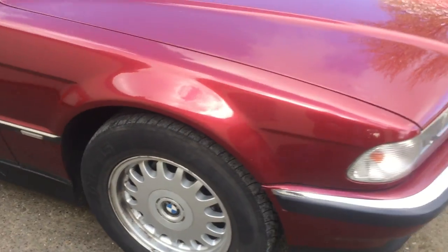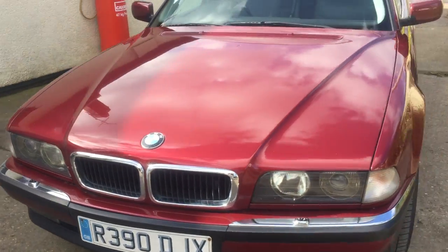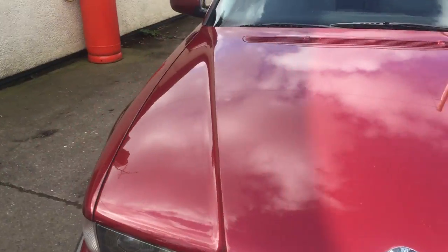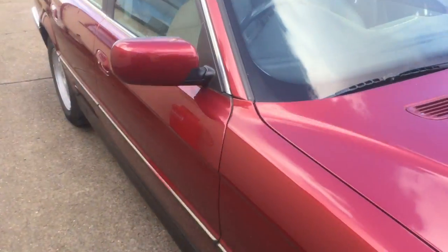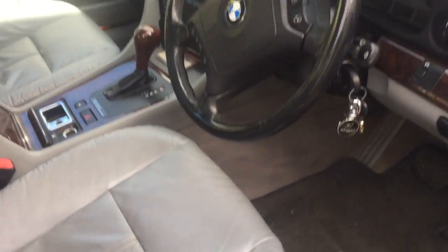I'll just walk around the front of the car — as you can see it really is in quite nice condition. It's got full grey leather with all the BMW wood cappings and all the extras you'd expect for the flagship. I'll just take you inside. The interior has hardly any wear at all at this mileage.